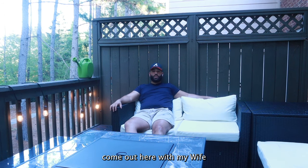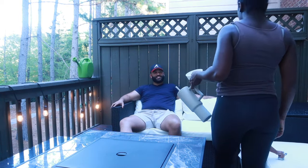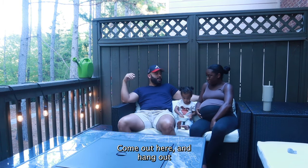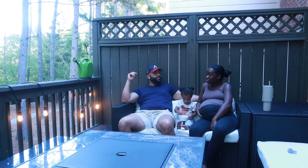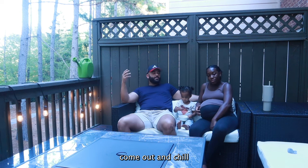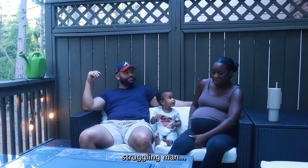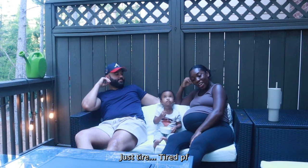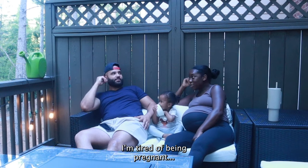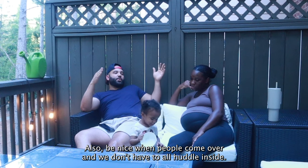Come out here with Bella, come out here with my wife — just enjoy our back area that we never, never usually use. It's cute. You want to get some fresh air too, come out here and hang out. Maybe we'll put some tea in, come out and chill, get some of that earthy smell. How you holding up mama? She says she's tired, tired of being pregnant — but not tired of being a mama! Also it'll be nice when people come over and we don't have to all huddle inside.